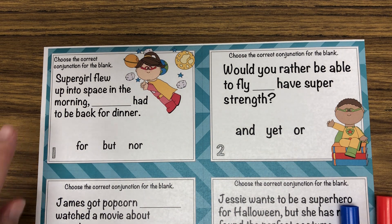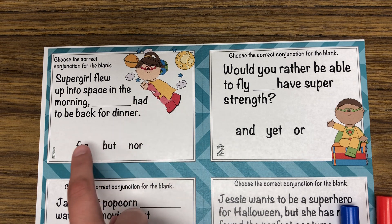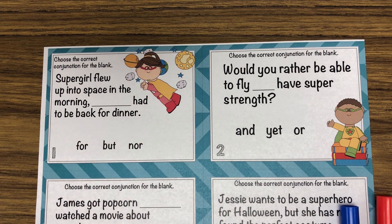So for example: 'Supergirl flew up into space in the morning, blank, had to be back for dinner.' You need to figure out which conjunction would fit there, so I would plug them in. 'Supergirl flew up into space in the morning, for, had to be back for dinner' — that doesn't really make much sense. 'Supergirl flew up into space in the morning, but, had to be back for dinner' — that kind of makes sense because you're talking about in the morning she did this, but in the evening she's doing this.